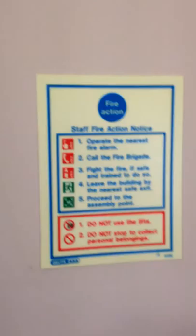Over here we have our staff fire action notice, showing how to alert about the fire. We also have two fire extinguishers down here — a carbon dioxide and a powder one.